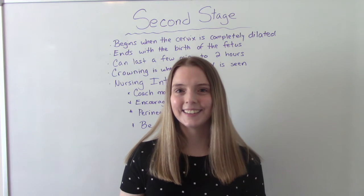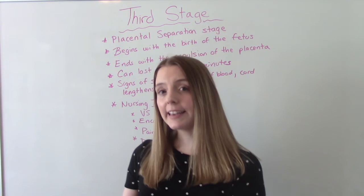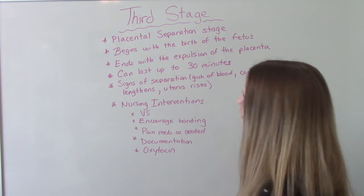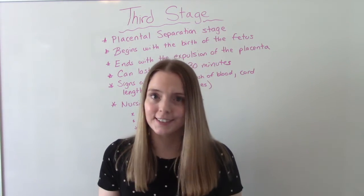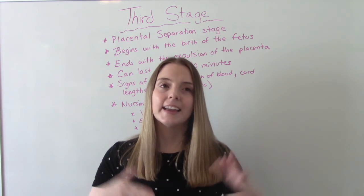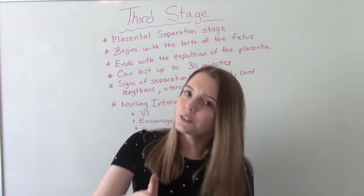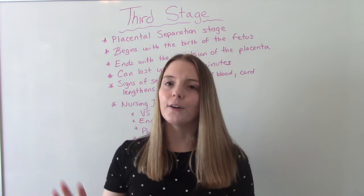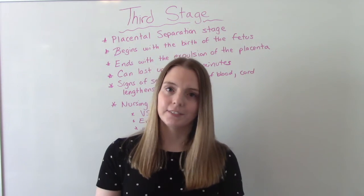The third stage of labor is known as the placental separation stage — this is when the placenta comes out. It begins right after baby is born and is over once the placenta comes out. This stage can last up to 30 minutes, and that's significant — it should not go longer than 30 minutes. If it does, they'll usually take mom to the OR to remove the placenta. It matters because mom is bleeding a lot during this stage and we don't want a hemorrhage. We also don't want to yank on the cord — let it naturally separate.